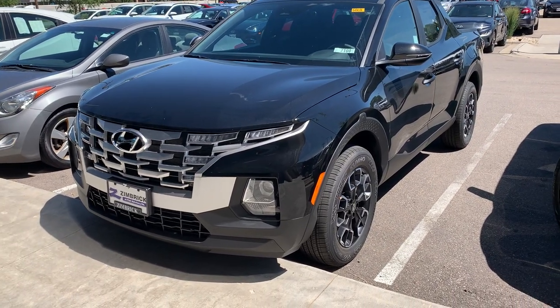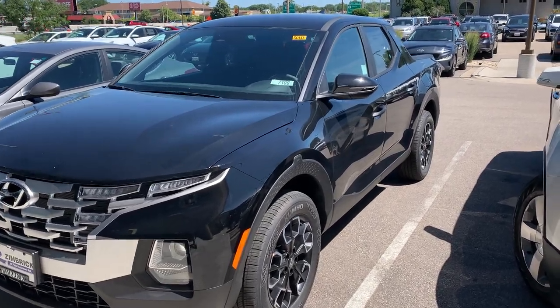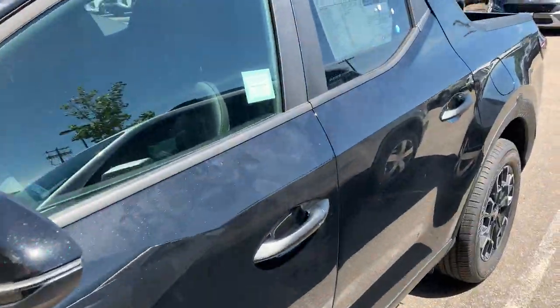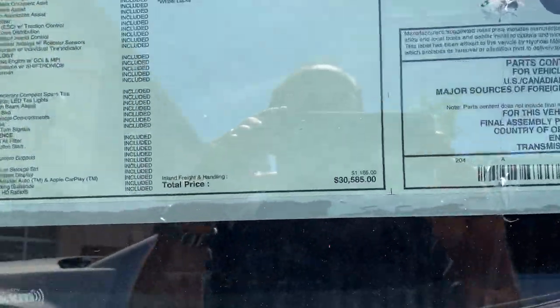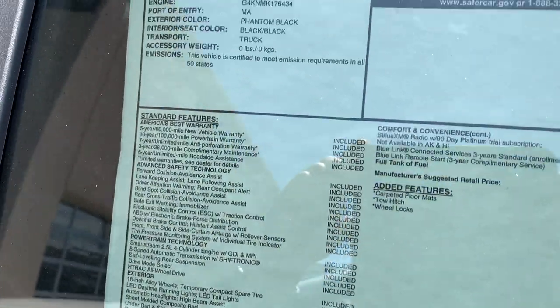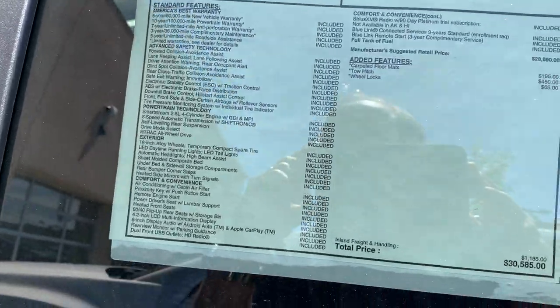Well, here's the first Santa Cruz I've seen. This one looks like it's sold — it's got a sold sticker on it. The first one I've seen here at Zimbrick Hyundai, at $30,500. Santa Cruz SEL all-wheel drive, black on black.